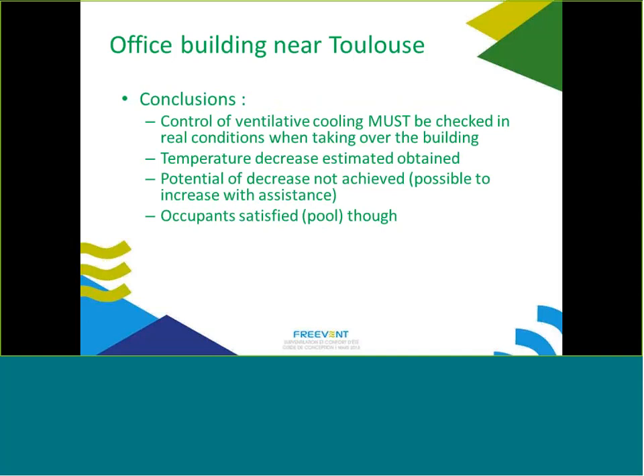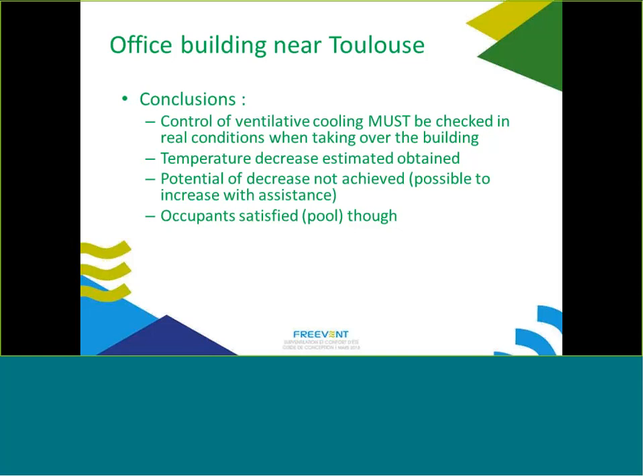Occupant surveys showed they are satisfied with the system, so even not using all the potential is not a problem. From the feedback, we note that the control of ventilative cooling must be checked in real conditions when taking over the building. This is often not possible because building handover may not occur in summer. There is a need for commissioning to really check how ventilative cooling runs during summer — the estimated temperature decrease was achieved, and occupants are satisfied.